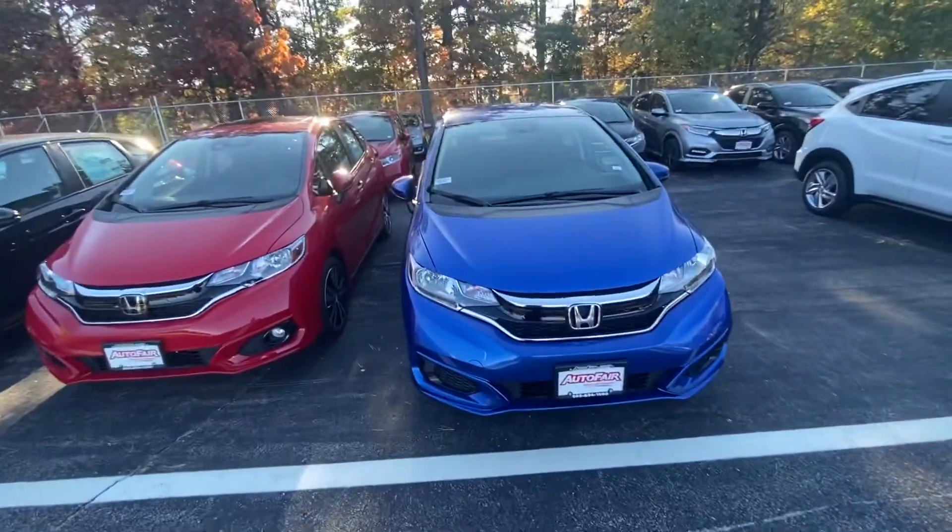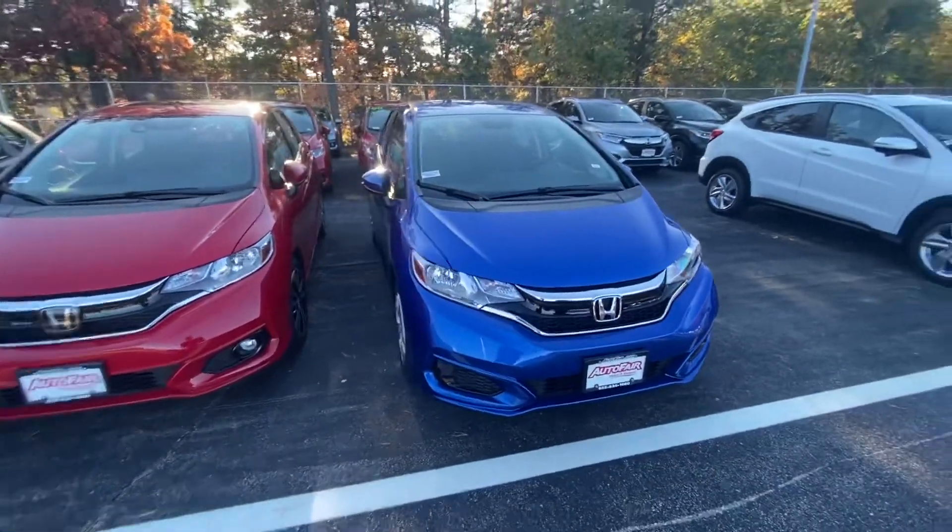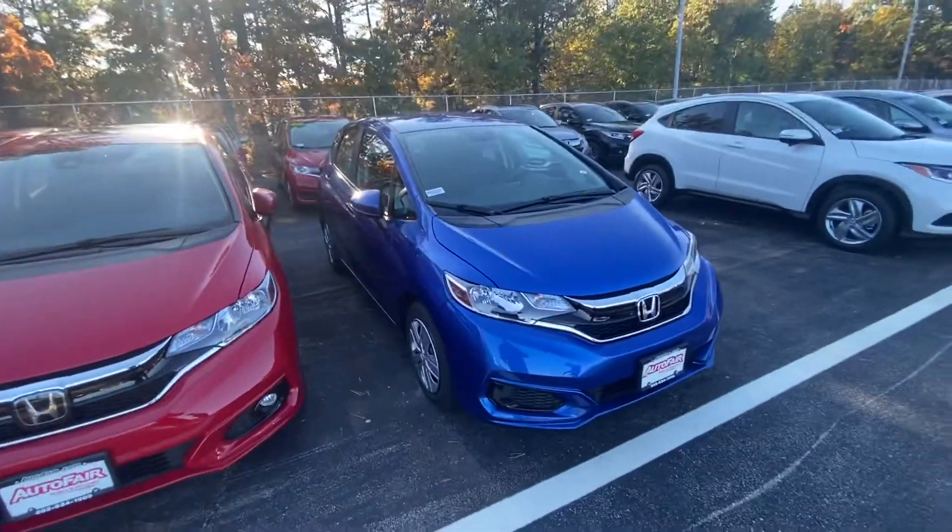Good afternoon Diane. My name is Andrew from Auto4Honda, and here is your Fit LX. I'm going to bring you around the vehicle and show you some of the features here.